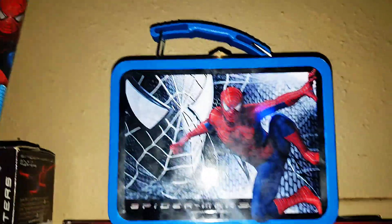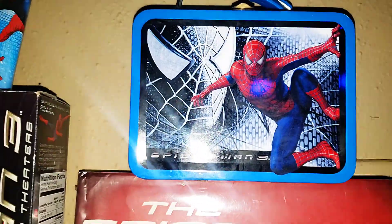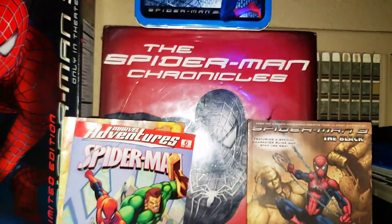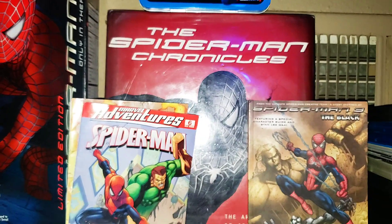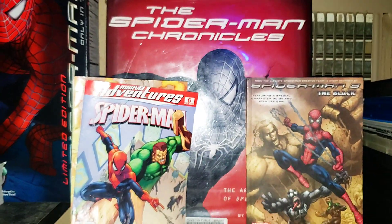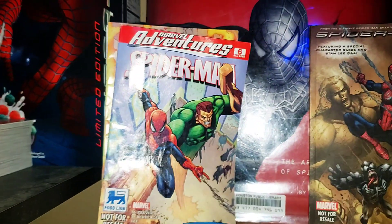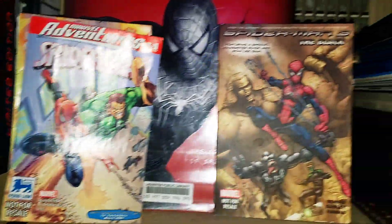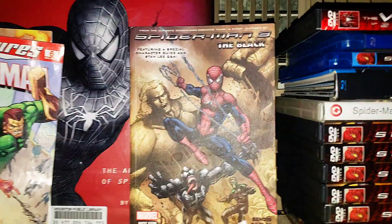Then I have this Spider-Man 3 lunch box, all of which have open-packaged accessories in there. The Spider-Man Chronicles — the book of the making of the film by Grant Curtis. Here's the Food Lion exclusive comic book. It's fallen apart but it's still in decent condition. Here's the black comic.